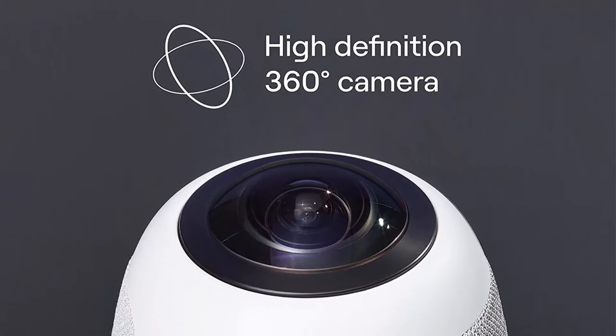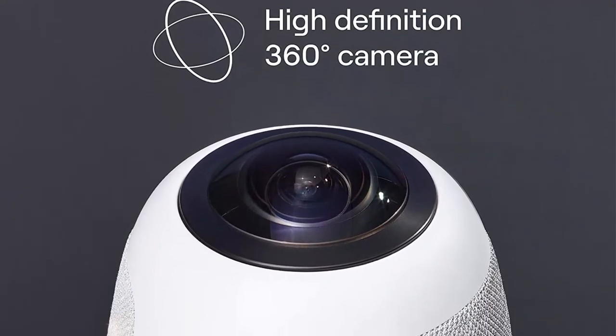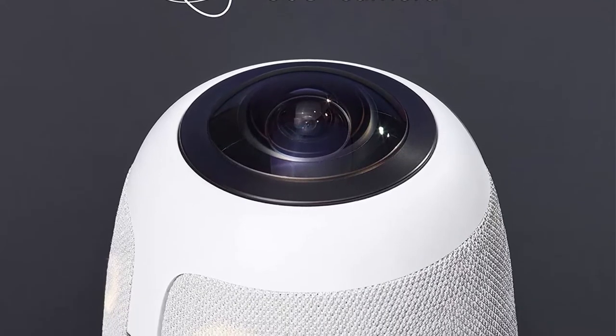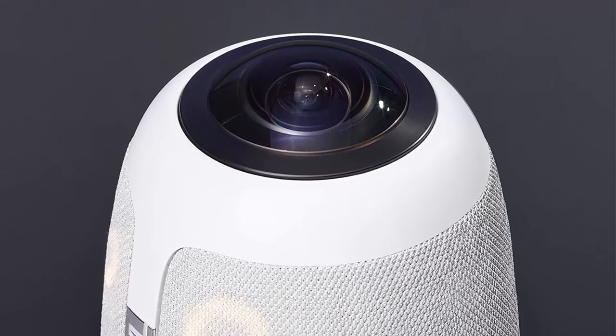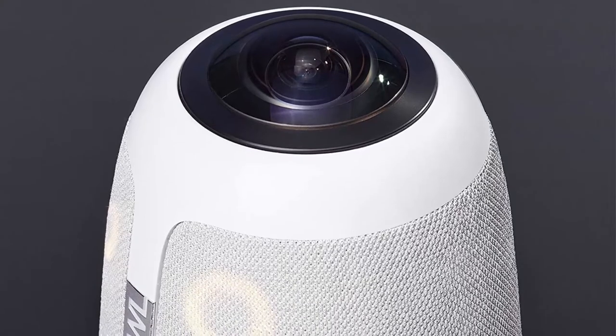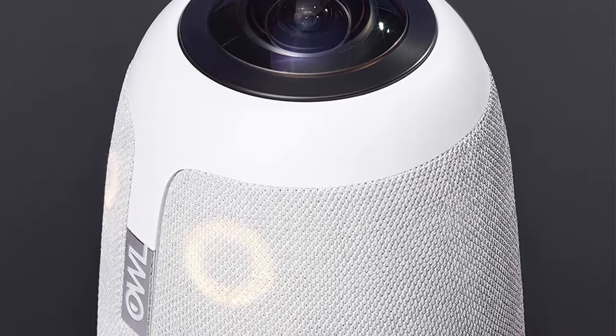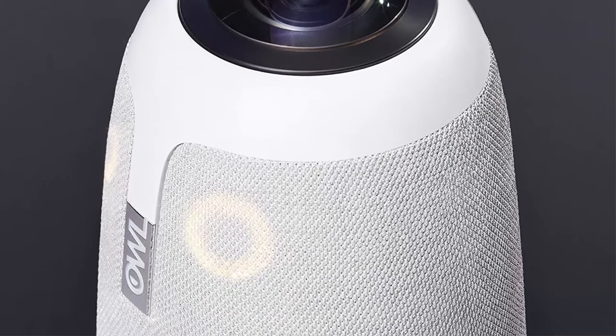Upgraded video and premium sound quality: the Meeting Owl Pro has 2x louder sound and 2x sharper video quality than the original Meeting Owl. Combining mic, camera, and speaker into one device, it sits in the center of the table with 8 smart microphones.